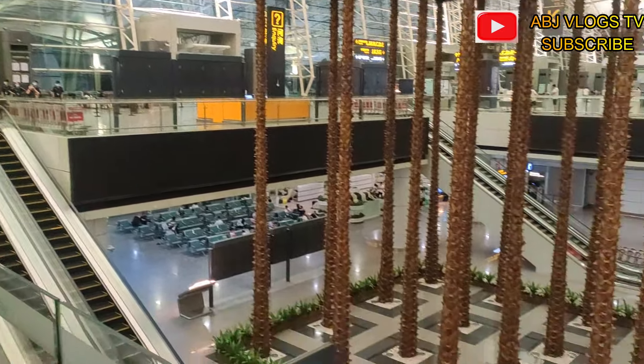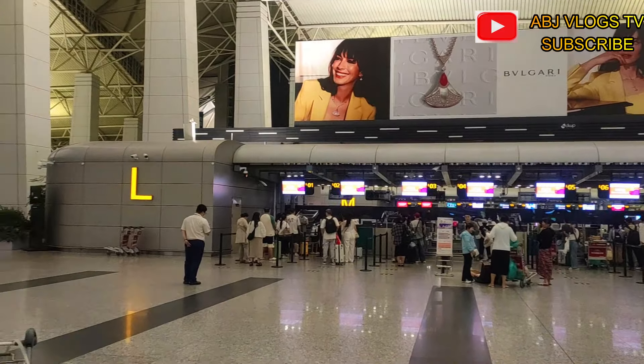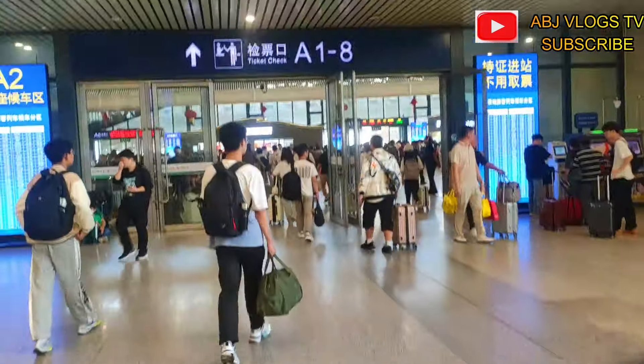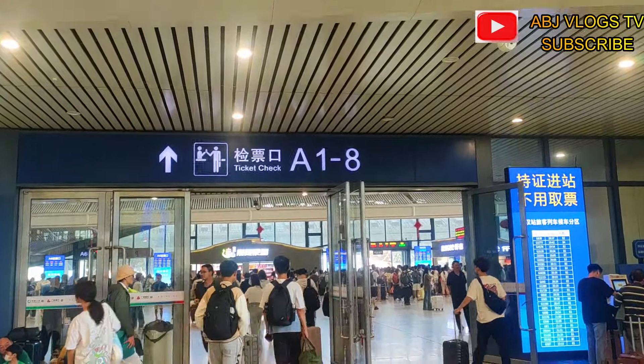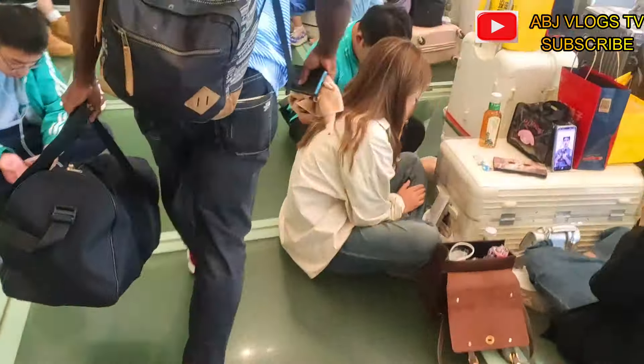It's just like a big airport — even in some countries it wouldn't compare, it's very beautiful. What you have to do is enter and check in. When you check in, they take your passport, and after you've checked in with your luggage, you go to find the entrance to your gate.